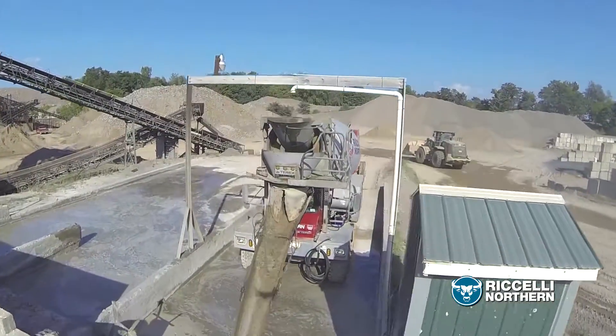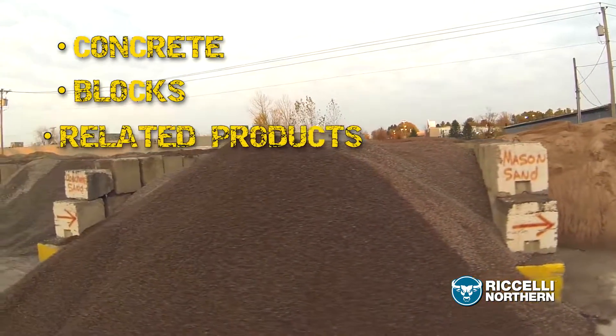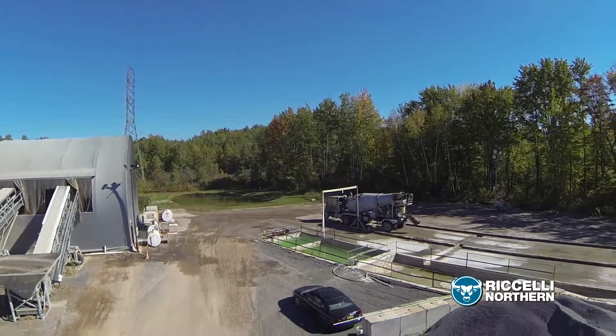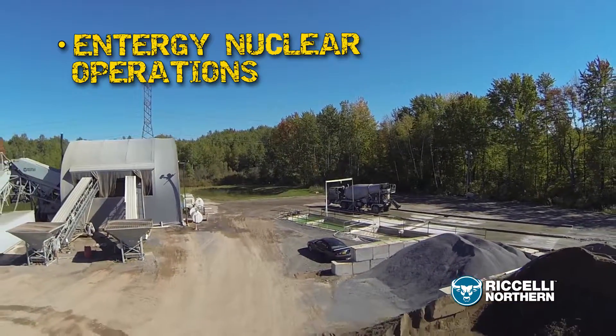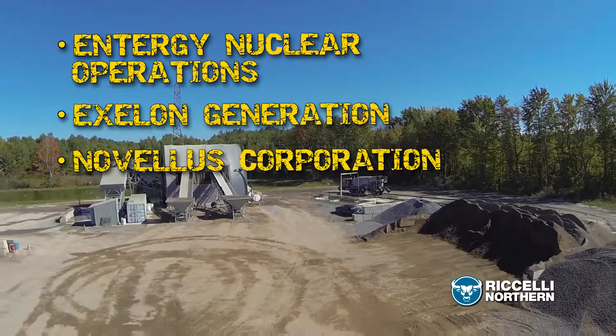In recent years, we've been a reliable supplier of concrete, blocks, and related products for major Central New York construction projects. Three examples are Entergy Nuclear Operations, Exelon Generation, and Novellis Corporation located in Oswego, New York.